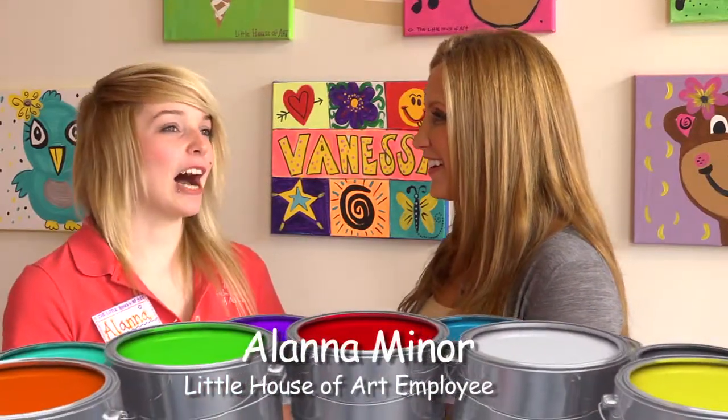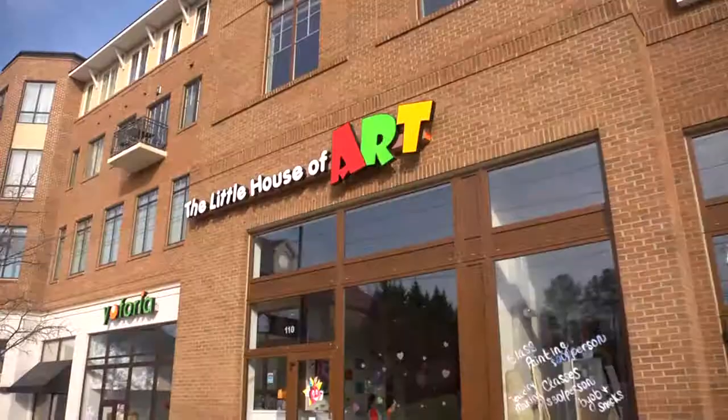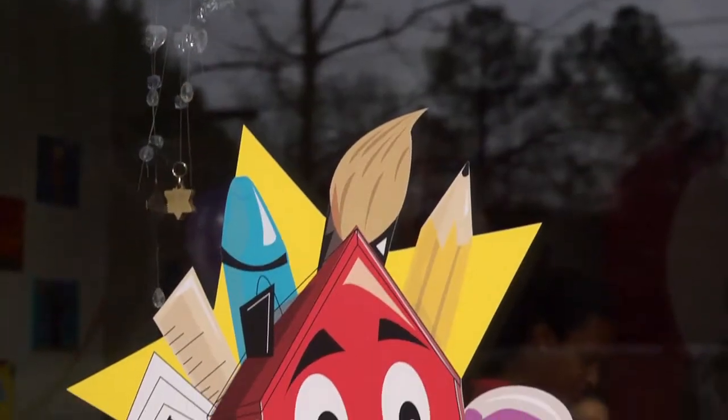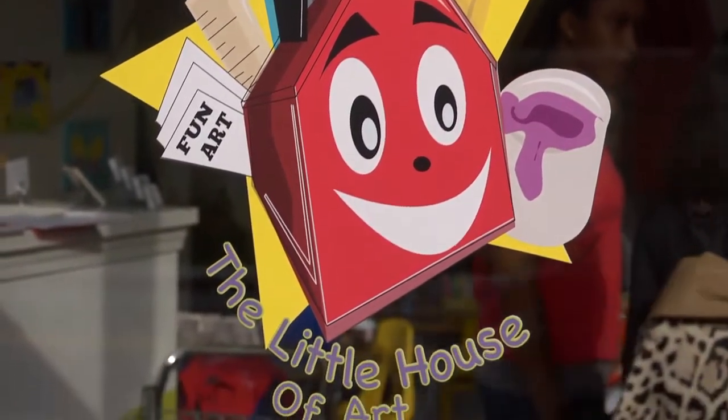So Alana, how long have you been working at Little House of Art? I've been working here for about eight months now. And what do you love about this place? I love getting to see children every day. It's awesome when they're walking in — they're so excited to do art, and they love painting their ceramics. It's just nice to see them excited about doing art and learning in a good environment.